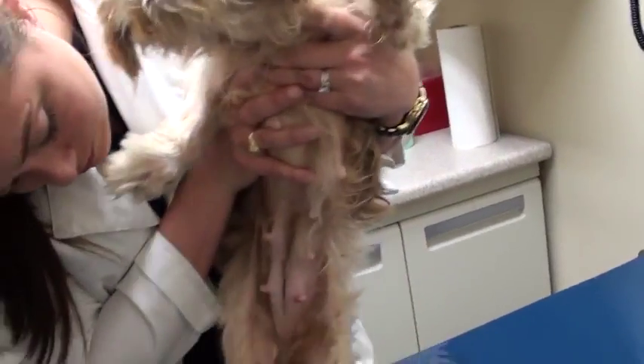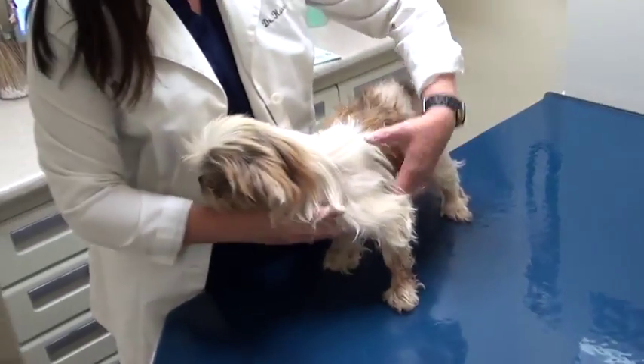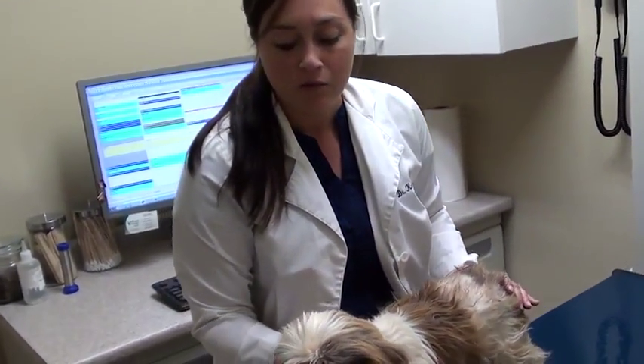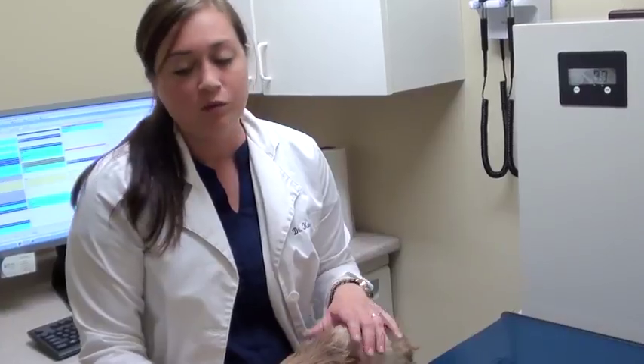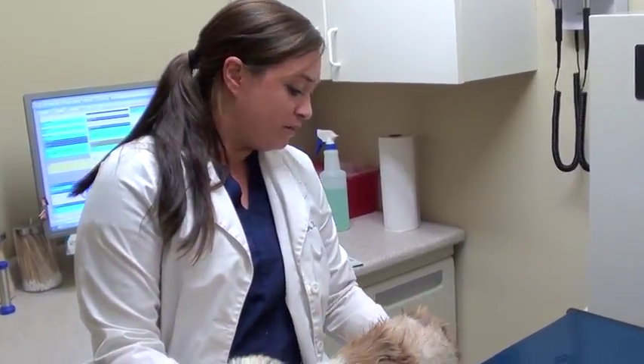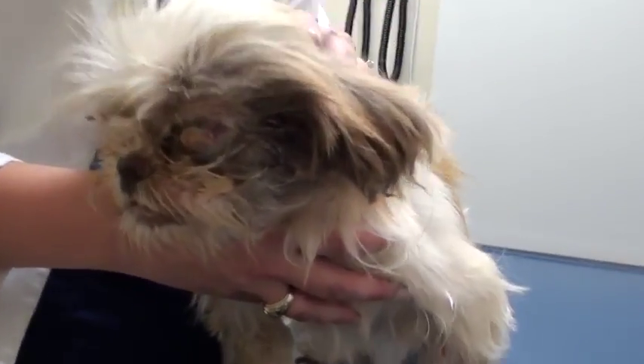Look at all those fleas — tons of fleas and tons of mats. So we're going to start with some basic stuff. We're going to give her something to get rid of those fleas, give her a bath, get some blood work going to see how anemic she is and check for other systemic problems. We're definitely going to need to take that eye out and schedule her for surgery almost immediately. We're also going to shave her down while she's under. But we're going to get started now so she doesn't have to be in pain anymore.